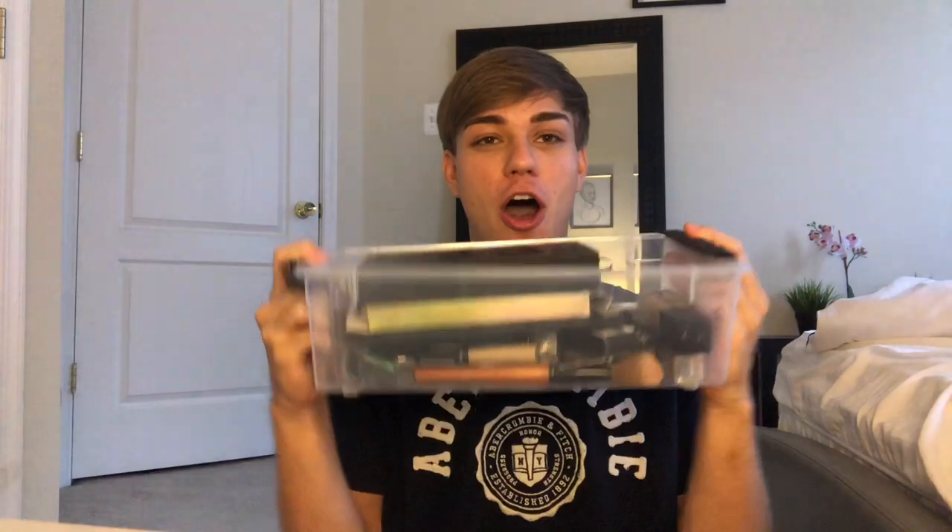Hey guys, welcome back to another video. So today I have something special for you guys. I'm gonna do my makeup for the first time on myself. Oh my god, I have all this makeup right here that's gonna go on my face today for the first time. I'm shook. So on that note, let's get into the video.